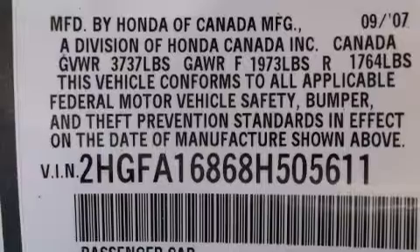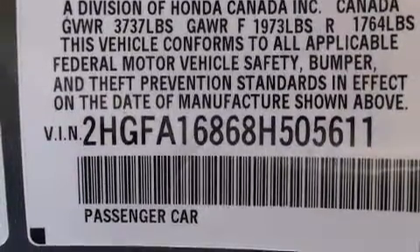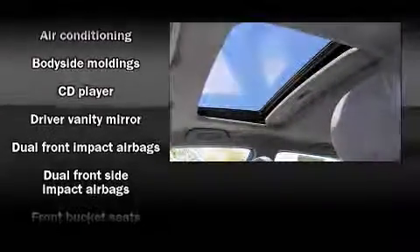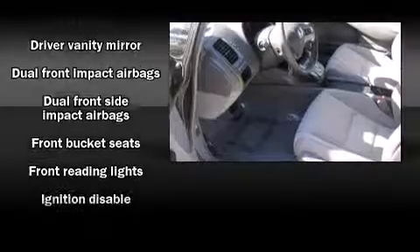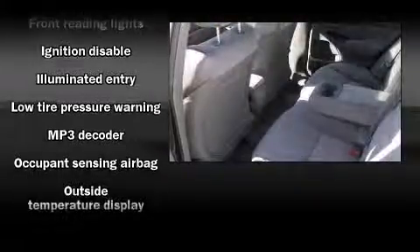Top features include remote keyless entry, front and rear cup holders, a tachometer, and power windows. For drivers who enjoy the natural environment, a power moonroof allows an infusion of fresh air.